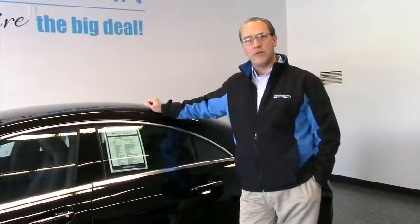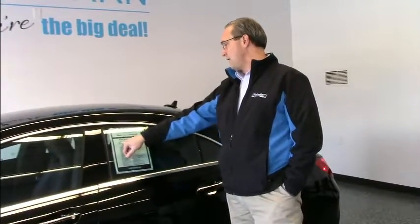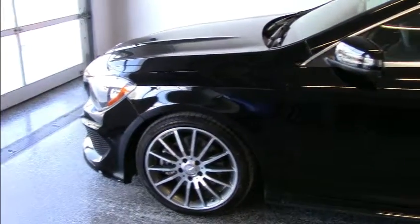We have a Mercedes with only 5,000 miles that we got on trade. This is the 2016 CLA 250 4MATIC. What that means is you're going to have luxury, style, features, and a wonderful luxury opportunity for yourself.